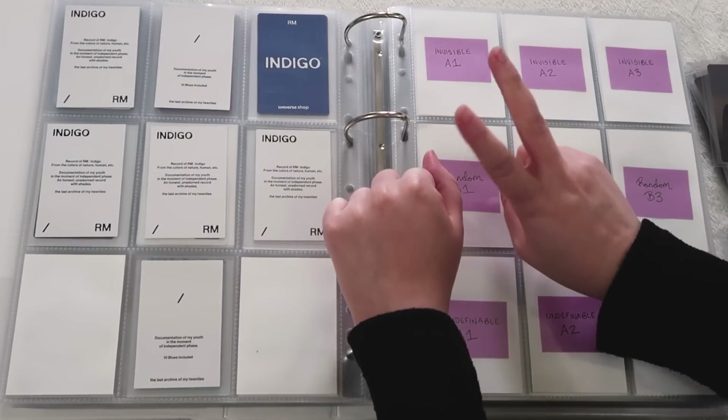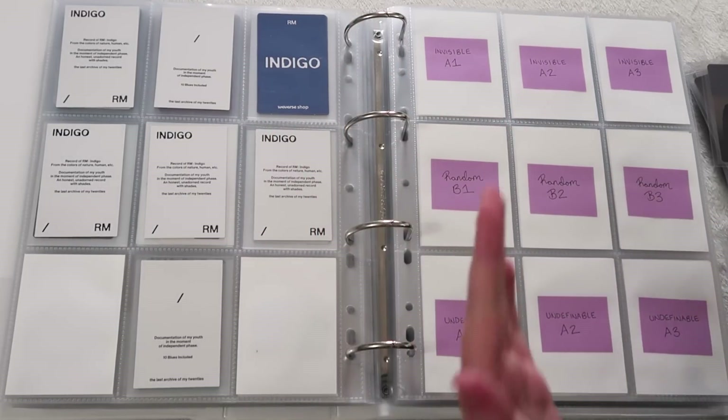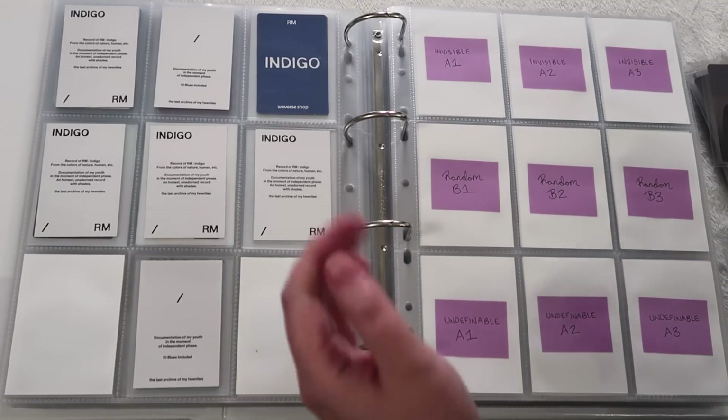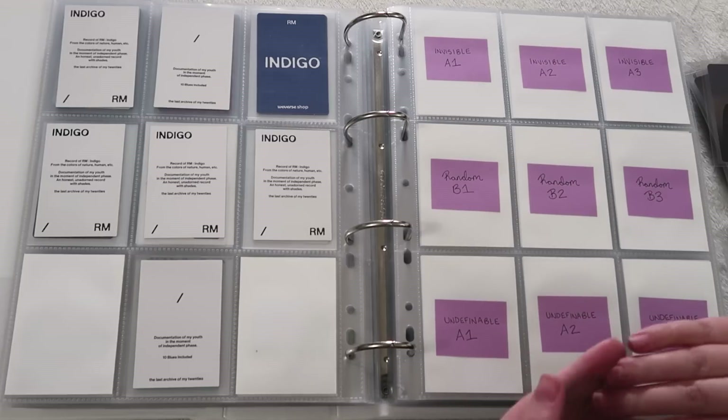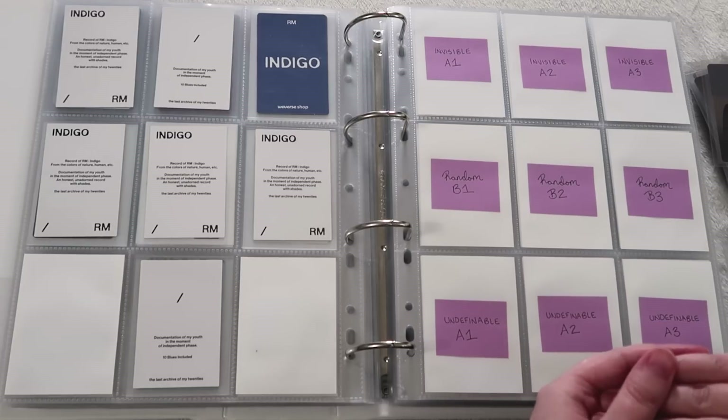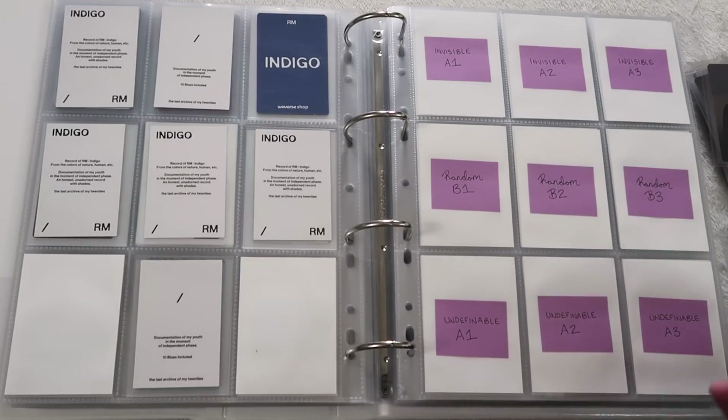Hello, my name is Melanie, also known as J to the MN. I am so behind on putting K-pop photo cards away in my binders — it's absolutely ridiculous. I'm about to leave for Yoongi tomorrow to see him in LA and I'm so excited.